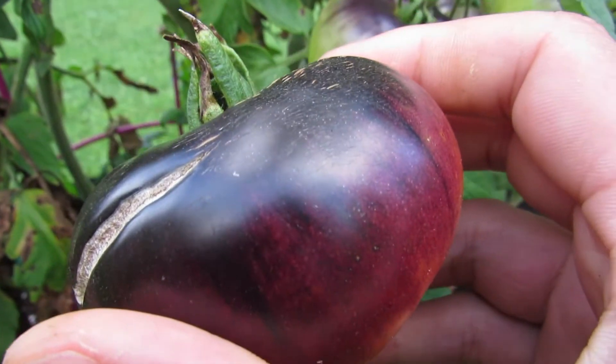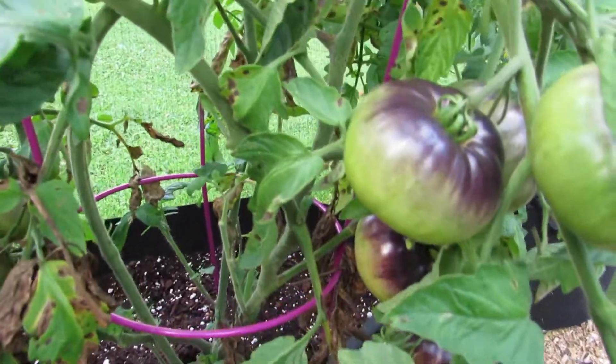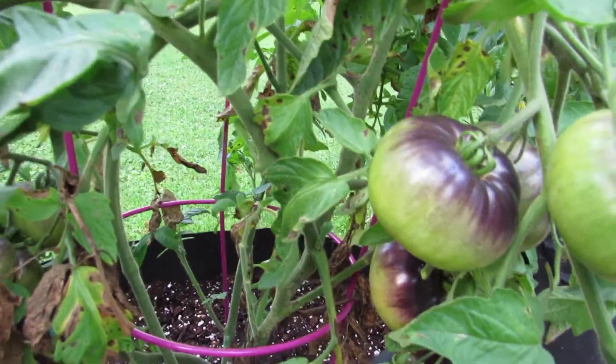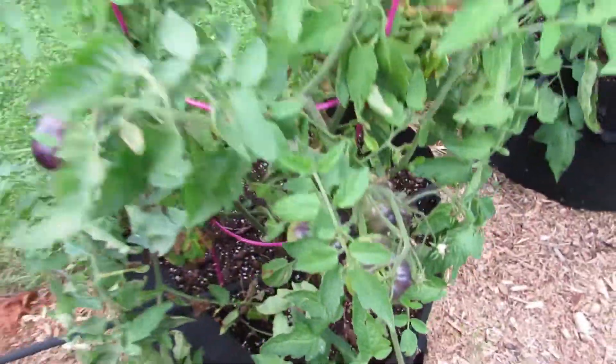Tonight we're going to use this on a sandwich, but as time goes on and you get more and more of these, they're really good to freeze whole. We'll show how we do that later in the summer.